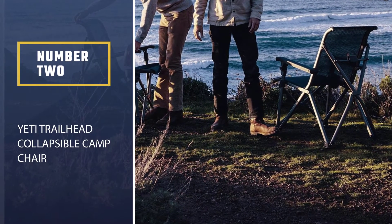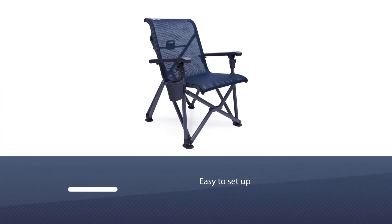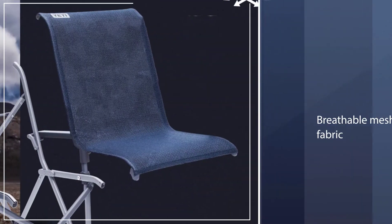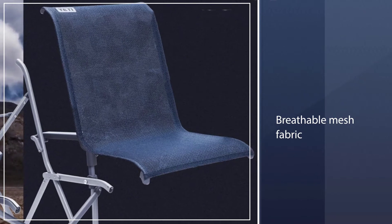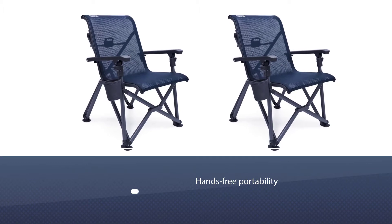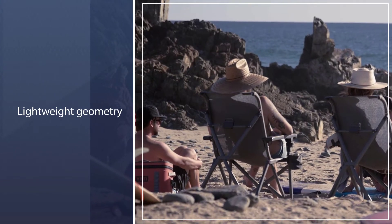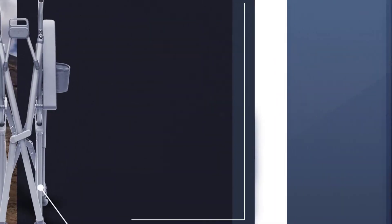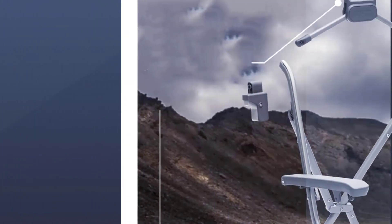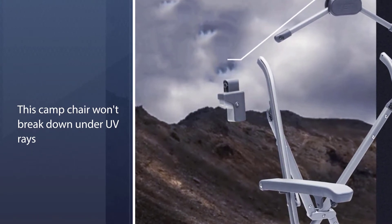Number two: Yeti Trailhead Collapsible Camp Chair. Yeti changed the cooler game with their luxury coolers, and they've done it again with camp chairs. Our tester hailed the Yeti Trailhead camp chair as the most comfortable chair they've ever sat in. It's easy to set up — the frame locks into place for stability — and the breathable mesh fabric makes for a comfortable seat and keeps you cool on hot days. The most common complaint: only one cup holder. Comfort and luxury come with a price, but if it's within your budget, you won't be disappointed.